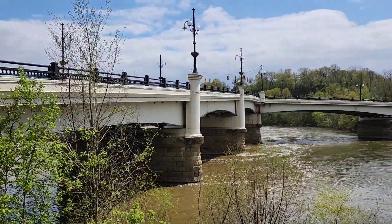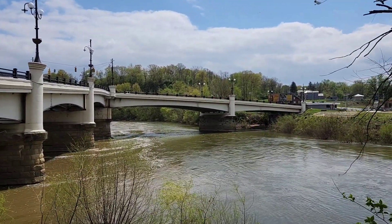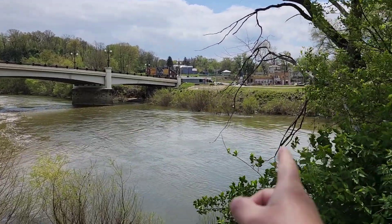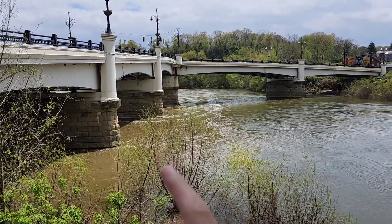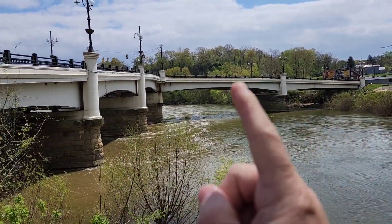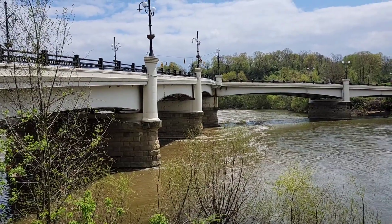This is the side where the joke comes from — that you cross a bridge and you're still on the same side of the river. This is an inlet of a creek, and that is the Muskingum River. So yeah, you cross it, you come this way, and you're still on the same side of the river.